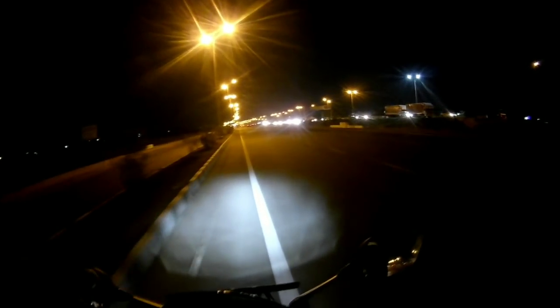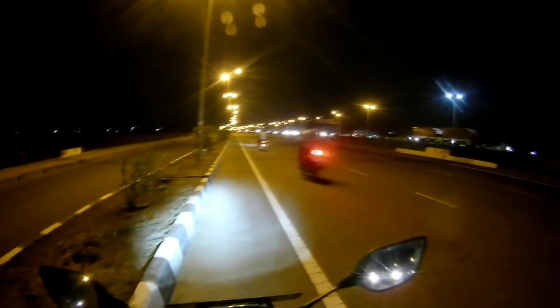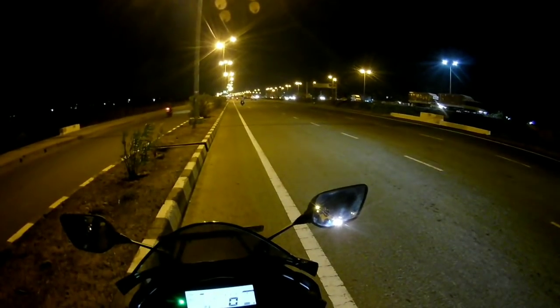Since the road is too dark I couldn't make more speed, but the R15 is definitely capable of reaching speeds up to 150 kmph. The top speed I could reach on this bike is 144 kmph.